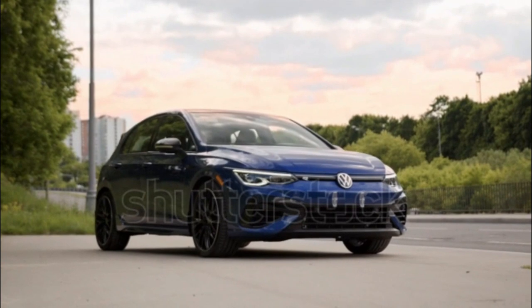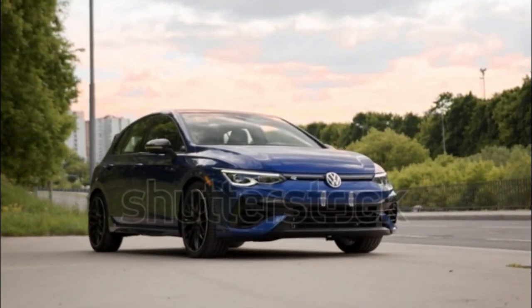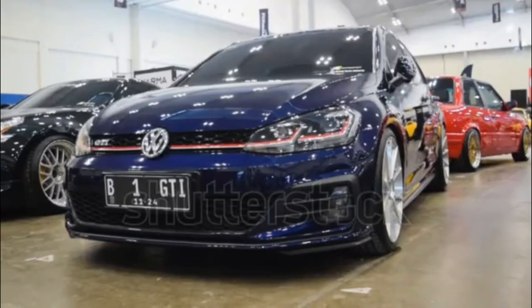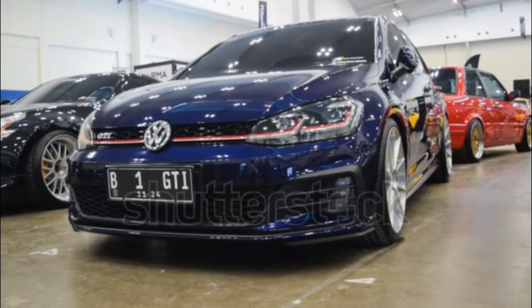2023 Volkswagen Golf R Expert Review. The all-wheel-drive version of the MK8 Golf is the lineup's most powerful model, and one of only two Golfs we get in the States for 2023, the other being the front-wheel-drive GTI.